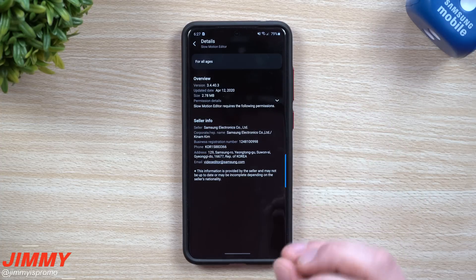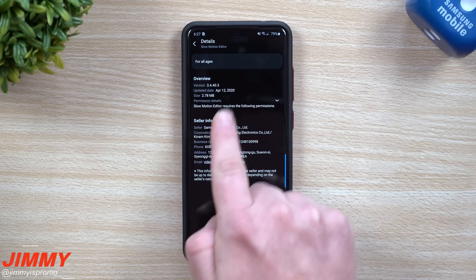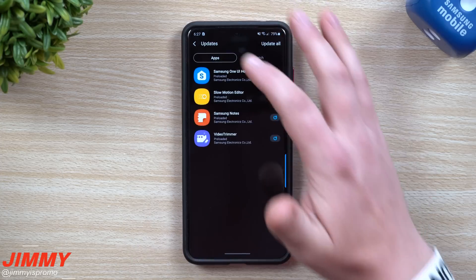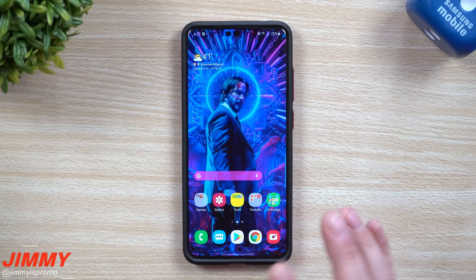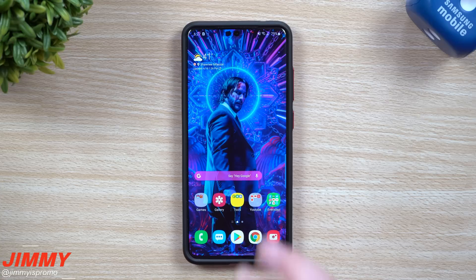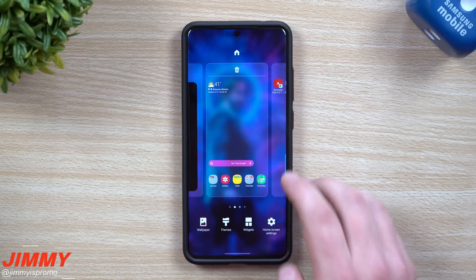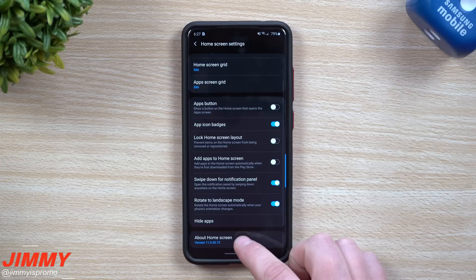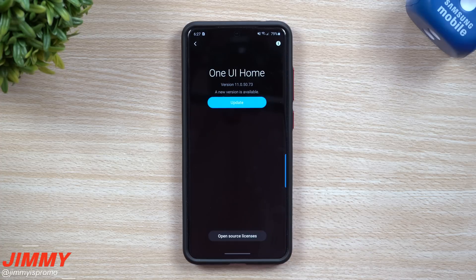We also have a slow motion editor — I didn't even think that was a part of this phone dealing with slow motion editing, but this one was updated yesterday, so it more than likely would not have been found. For example, if you wanted to update one of those applications individually, like the home app, you would have to go into your home screen settings.